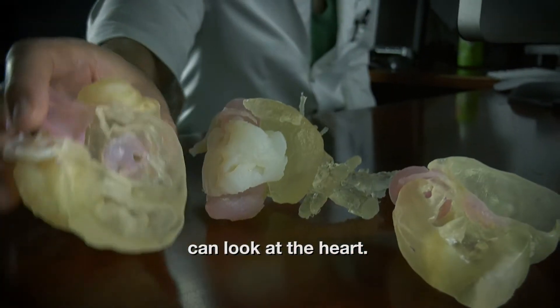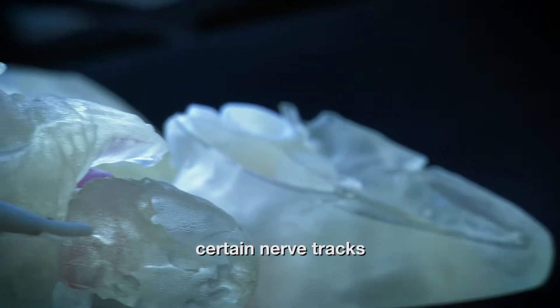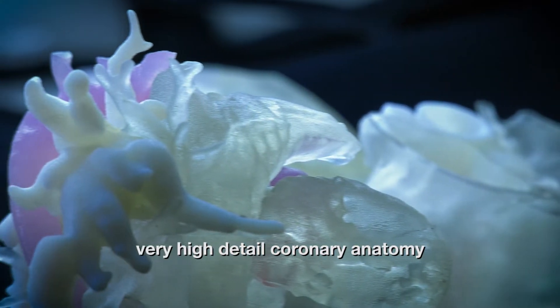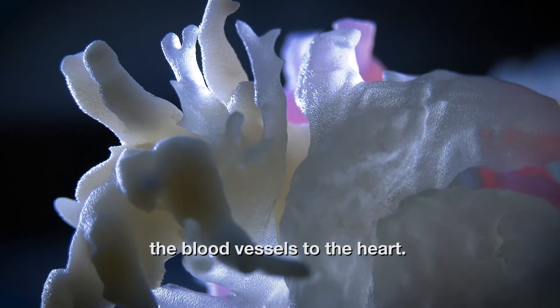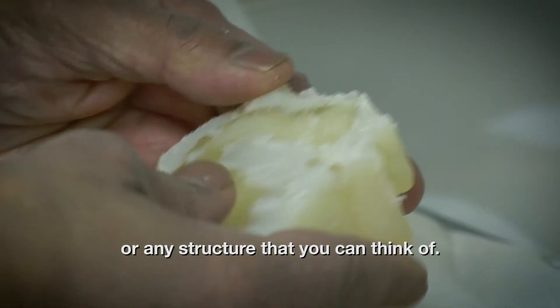The surgeon can look at the heart. We are talking about being able to recreate certain nerve tracks, very high detail coronary anatomy, the blood vessels to the heart. We've printed pretty much any bone or any structure you can think of.